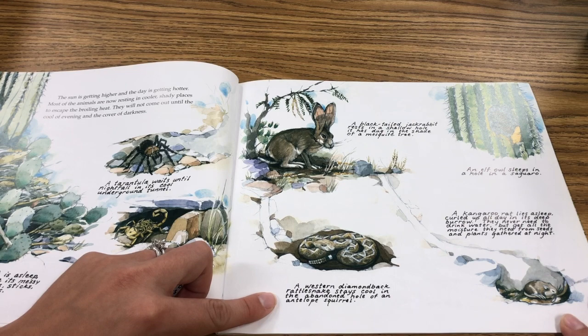A western diamondback rattlesnake stays cool in the abandoned hole of an antelope squirrel.